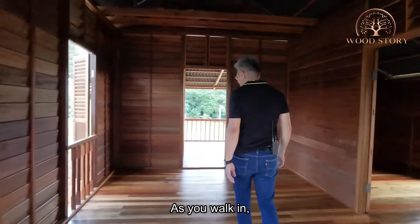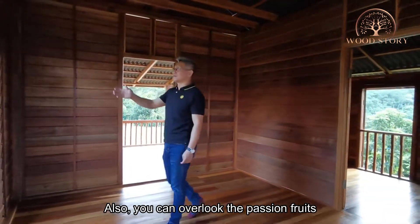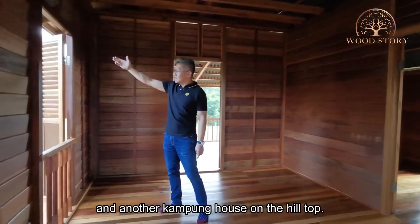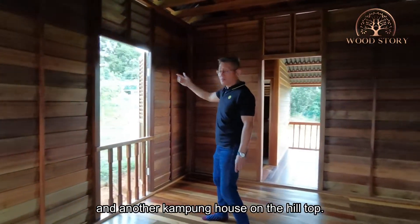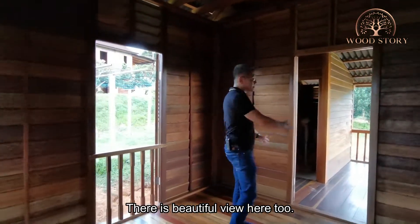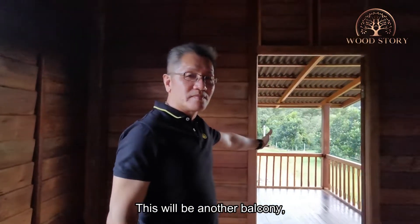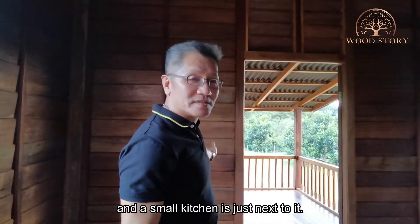As you walk in further, this will be the dining area. You can overlook the passion fruit garden and another kampung house at the hilltop. There's a beautiful view here. This will be another balcony, and the small kitchen is just next to it.